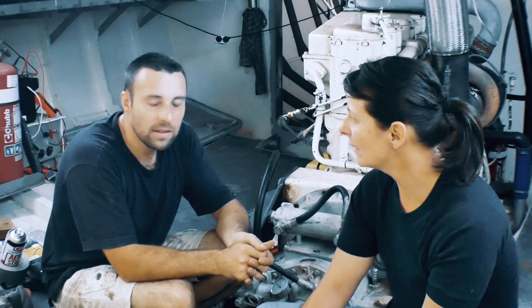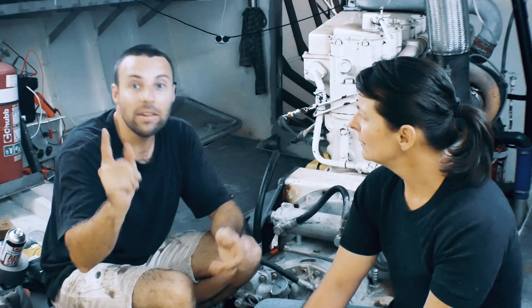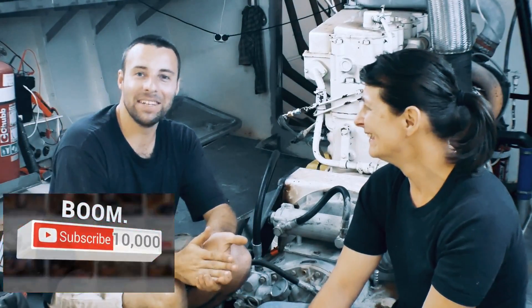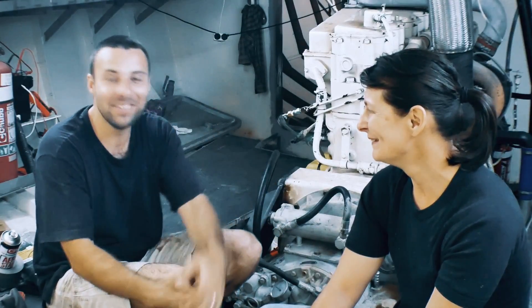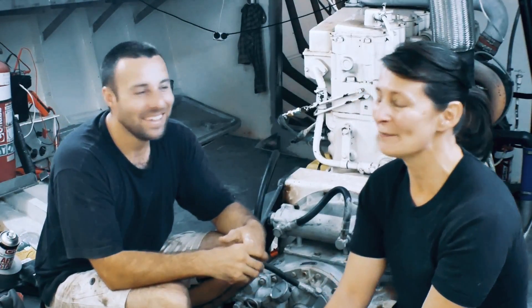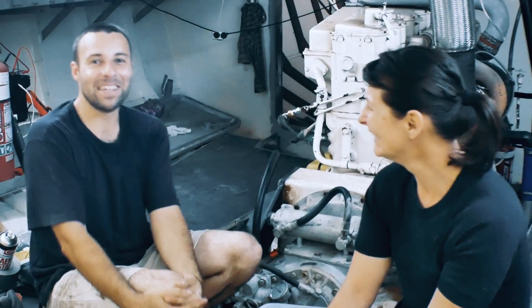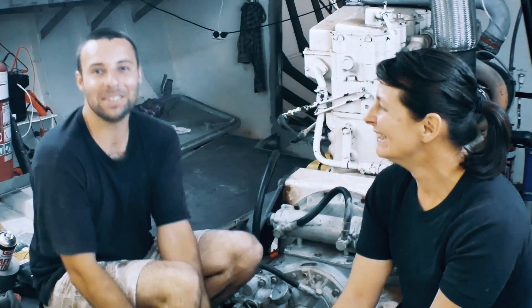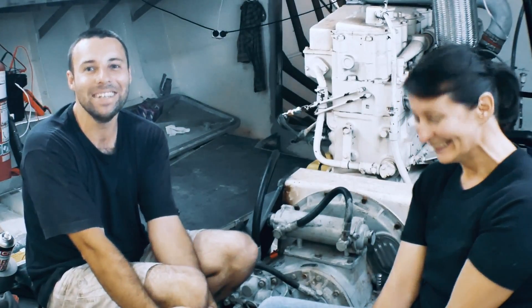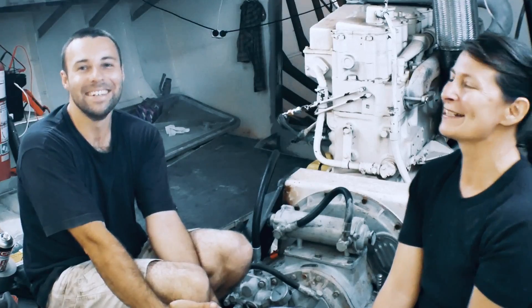We passed 10,000 subscribers on our 52nd episode - so like one year after we started doing this, we made 10,000 subscribers. We can't quite believe it - it's pretty awesome, it's amazing. Thank you everyone. And if you're not already subscribed and you like our stuff, please subscribe. It's a massive buzz when we get another little notification that someone's joined. So thanks very much guys and we'll see you next week.